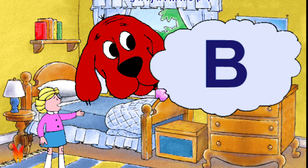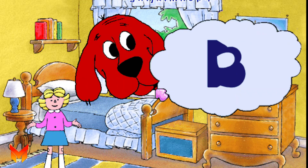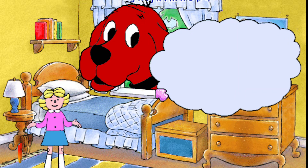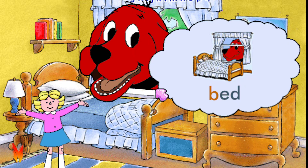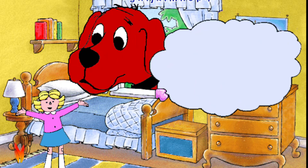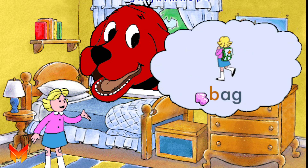Clifford's thinking of the letter B. This is a capital B, and this is a small b. The letter B stands for the b sound, as in bed. Can you say b? B. Some other words that have the b sound are box and bag.